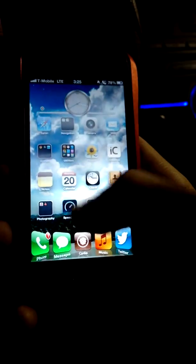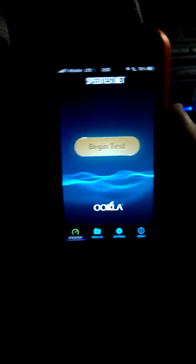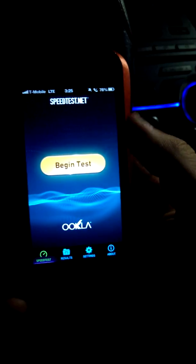Anyway, let's get right into it. Speed test. Let's make sure all my apps are not active — get rid of all those. We're going to go ahead and do a speed test. Focusing the camera, and let's go.